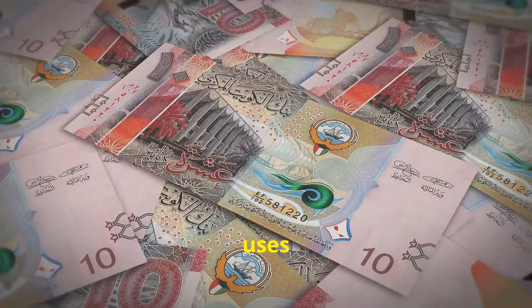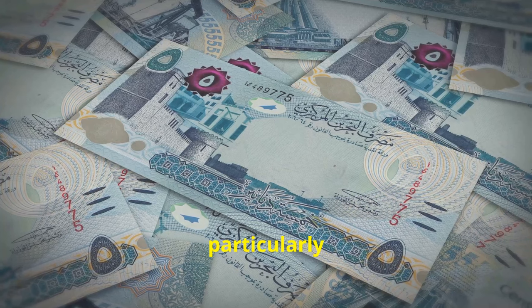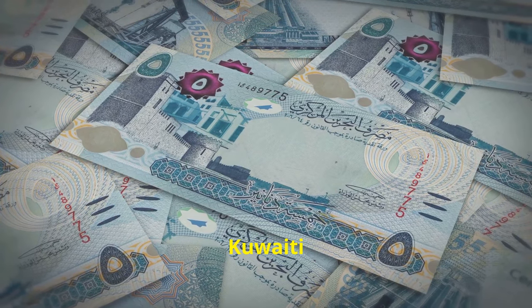Now, Kuwait. This country uses the Kuwaiti Dinar, abbreviated as KWD. The Kuwaiti Dinar is particularly strong, so one US dollar is approximately 0.30 Kuwaiti Dinars.